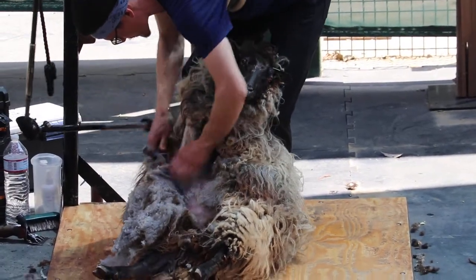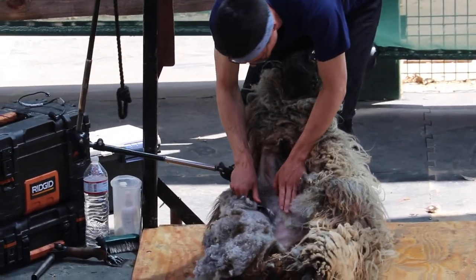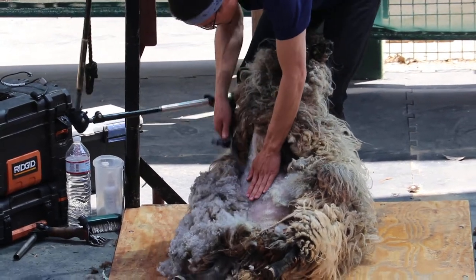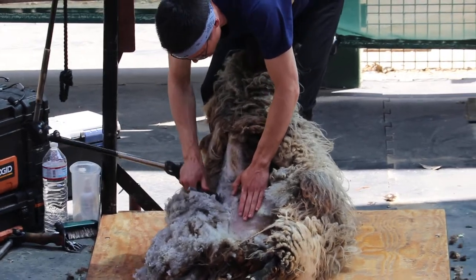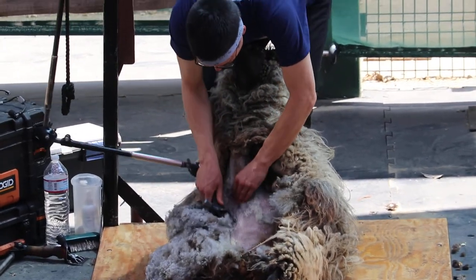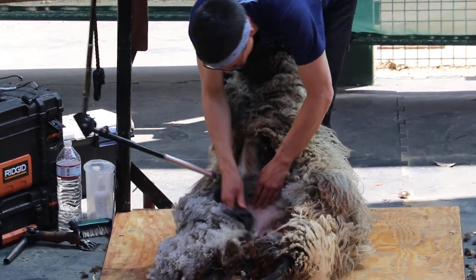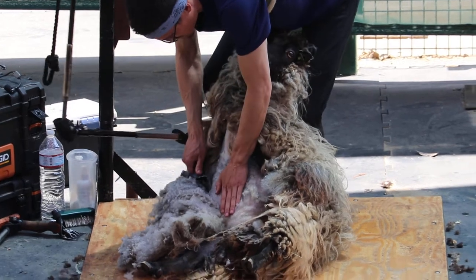What would happen if you never cut your hair? It would get so long — it may even get uncomfortable. You'd have to put it up and style it. Our sheep don't rock the braids very well, so instead they get this once a year — sheep shearing. Some sheep will actually get it twice a year, depending on the sheep and a little bit about their wool.